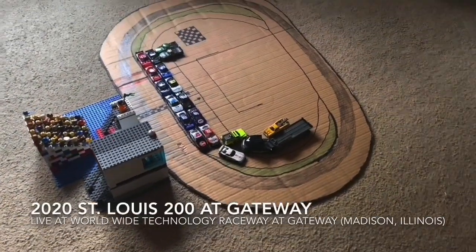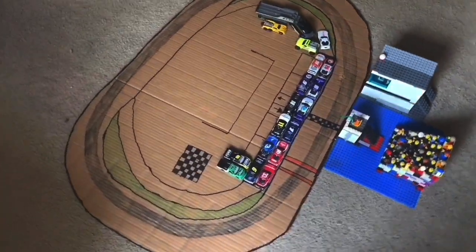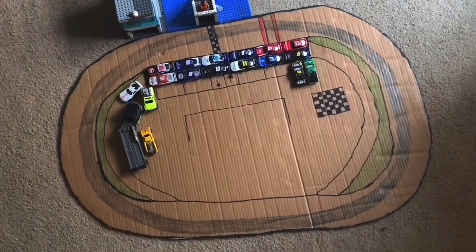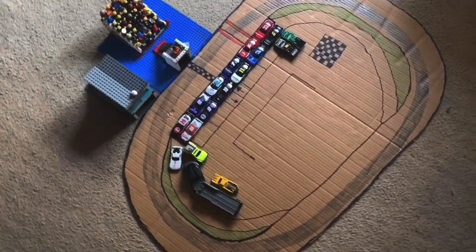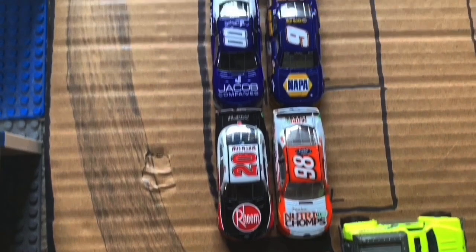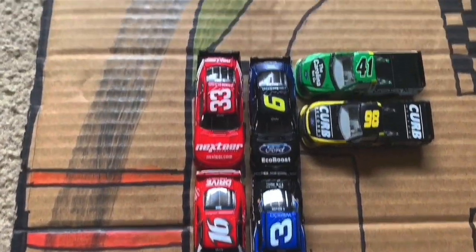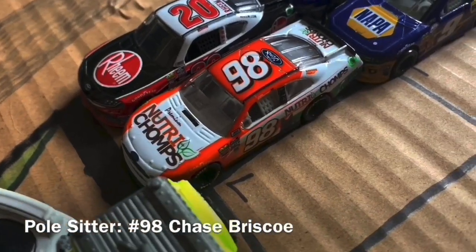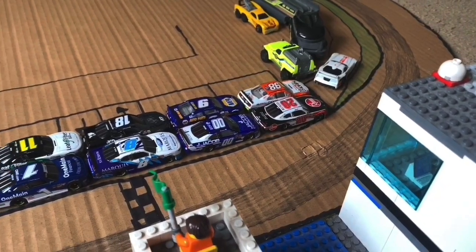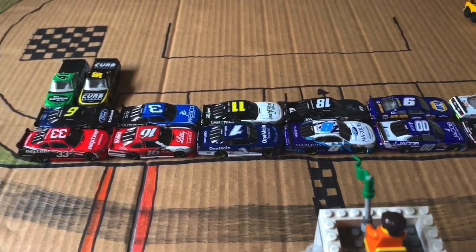Hello everybody and welcome to the Worldwide Technology Raceway at Gateway for the running of the 2020 St. Louis 200. At Gateway for the first time in 10 years, the NASCAR Xfinity Series is back at St. Louis. It is great to see these amazing Xfinity cars back again at this amazing track. It's always known for some good racing and some crazy moments. Right now we got Chase Briscoe on the pole for today's race. We are ready — let's get to the command of start engines to kick off today's race.